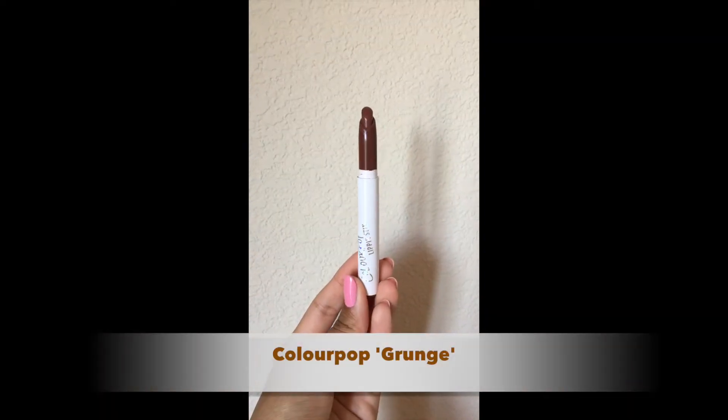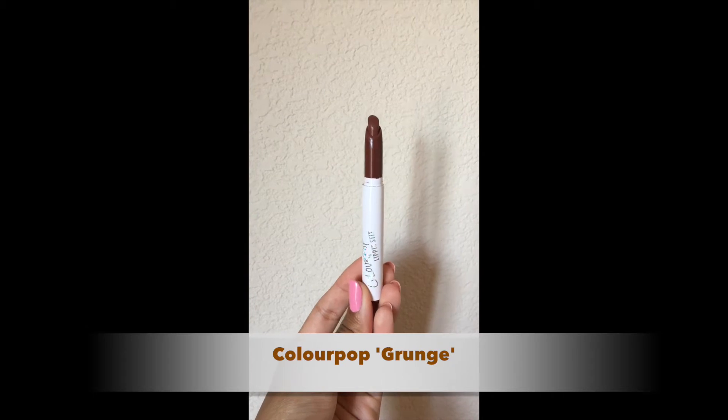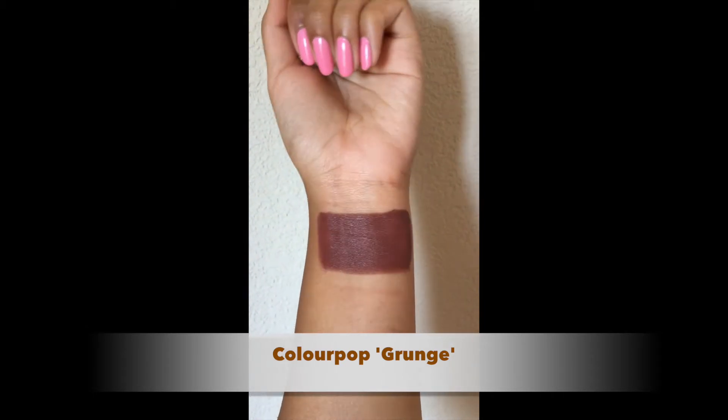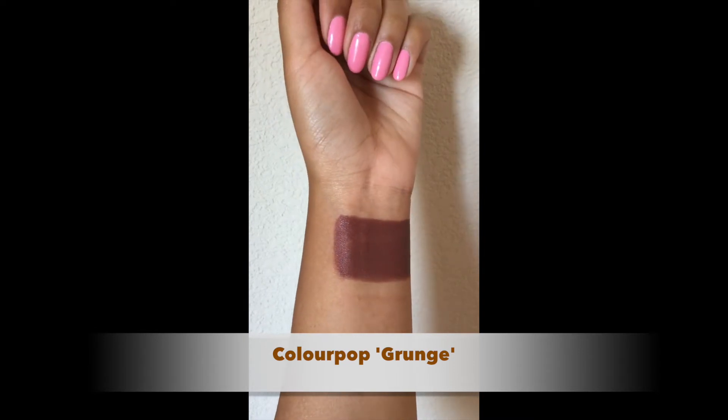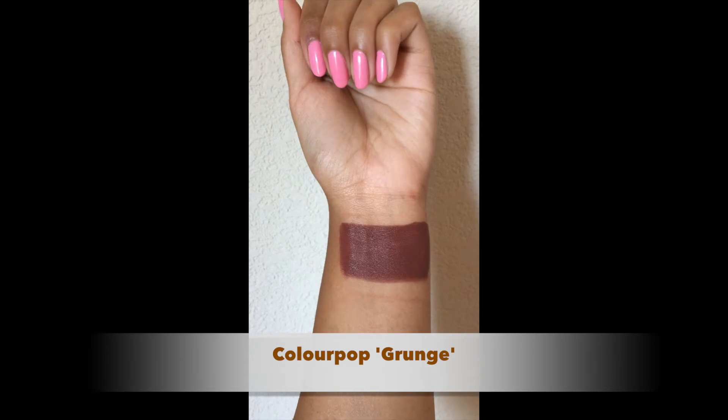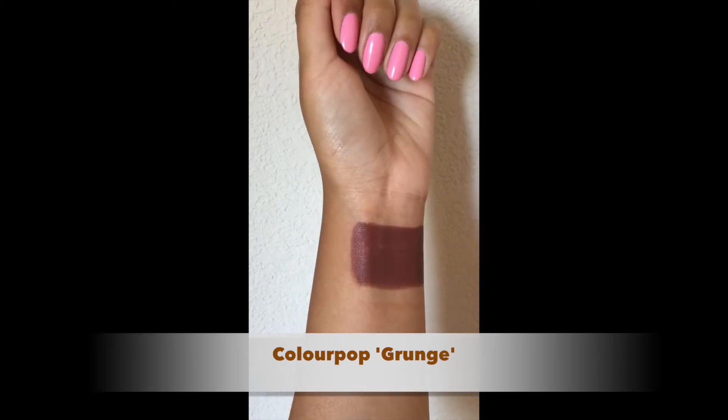This lipstick is also from Colourpop and it's in the shade Grunge. This is more of a brown lipstick, but I wanted to include it because I think it does pass as a nude for medium skin. Especially for those of you with a deeper skin tone, I think this would make for a beautiful nude.